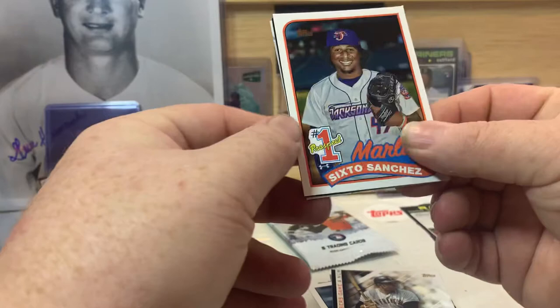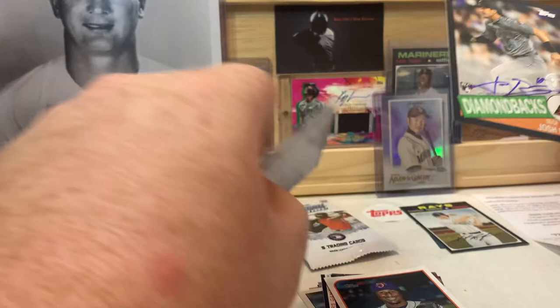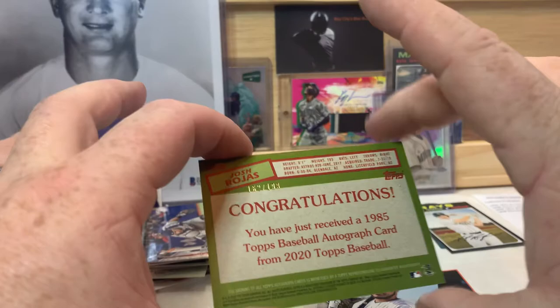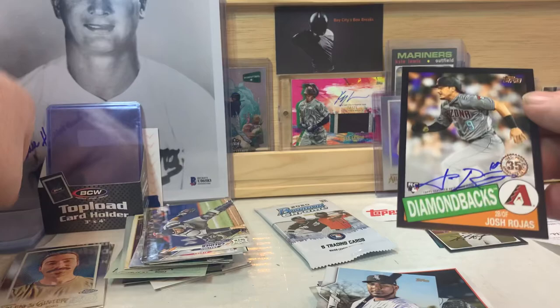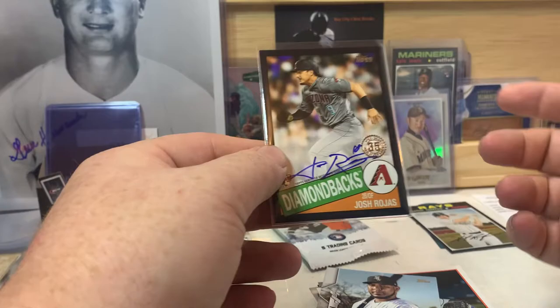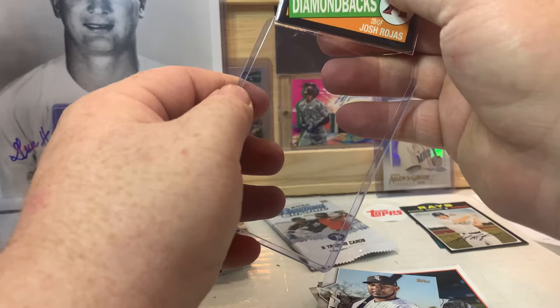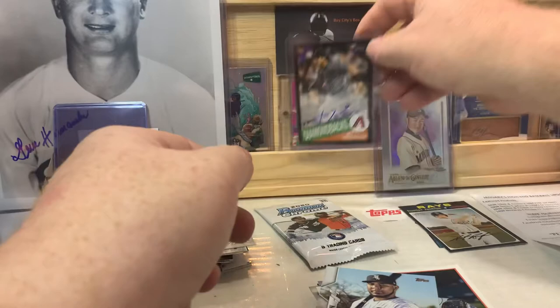We do have a card that's flipped over here — it might be a short print, could be an autograph. We've got a silver of Kurt Casali — those aren't numbered of course — a Pete Alonzo, Willie Mays, and Sixto Sanchez, and Sixto is the one with the soft corner. Wait — that's an autograph! It's an 85 design, black border. Josh Rojas — it is an on-card autograph, sweet! It's a black border so it should be numbered out of 99. Corners look good on this one, so sweet — we did get a hit! In the Update jumbo boxes you're supposed to be guaranteed an autograph, a relic, and I think a manufactured relic, which sometimes can be autographed.